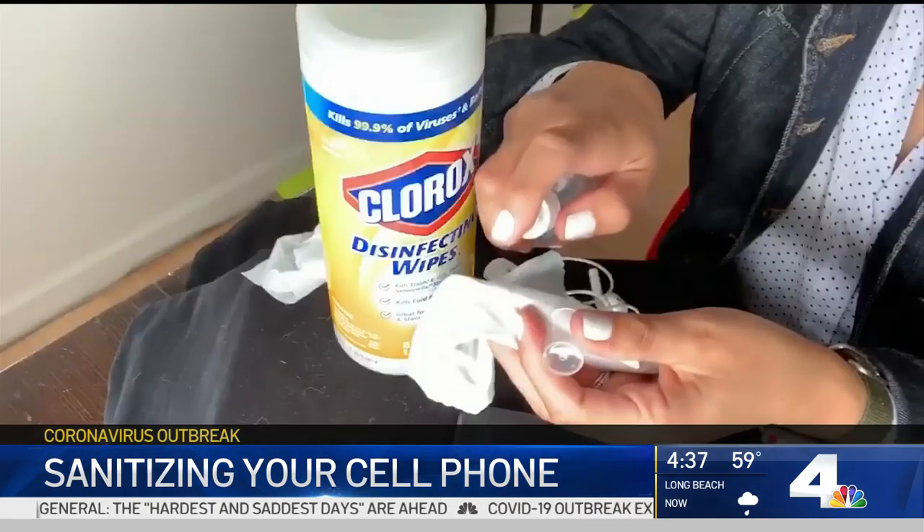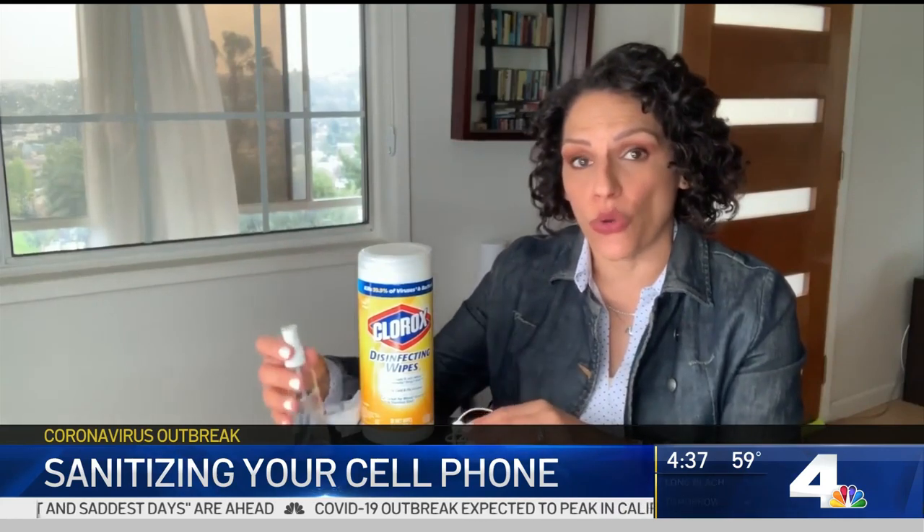Samsung prefers a microfiber cloth like this one with an alcohol-based solution. But don't spray your phone directly — instead, spray on the cloth itself and then wipe down your phone. And don't ever use bleach.